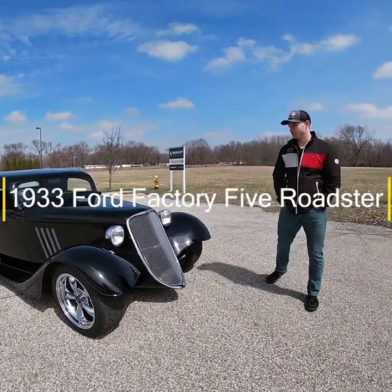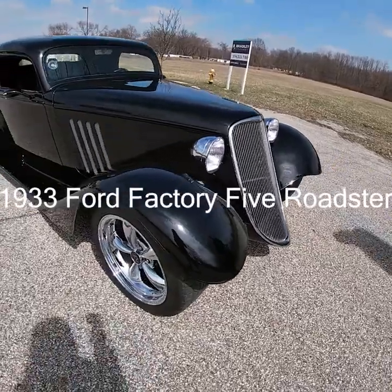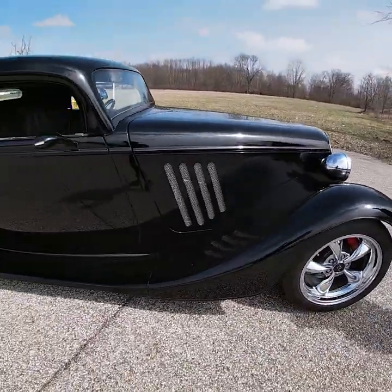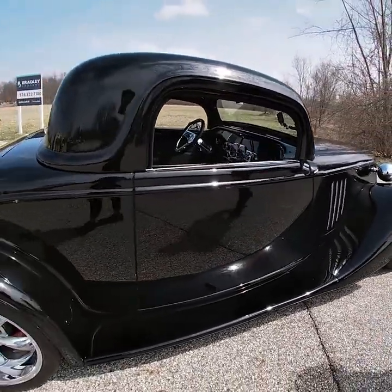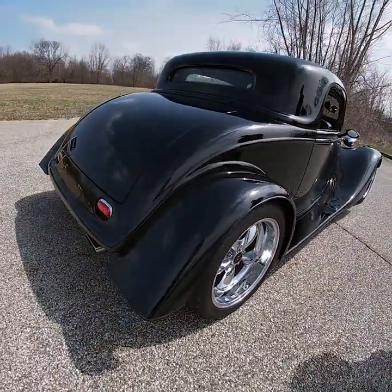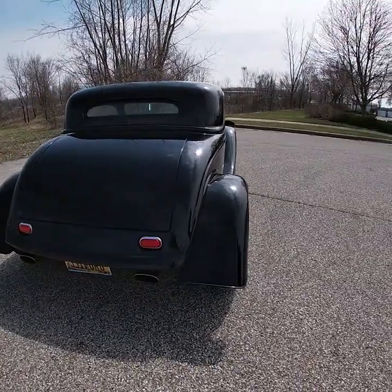Today we're looking at a beautiful 1933 Ford Factory 5 Roadster. This is a kit car from Factory 5. Factory 5 did supply the body and the chassis for this car. This is an all new build — there were no donor parts in this build. And this is an exceptionally detailed build.